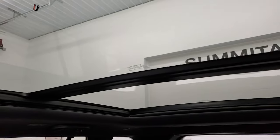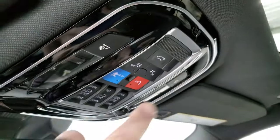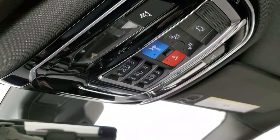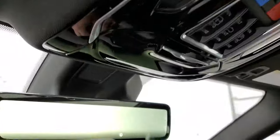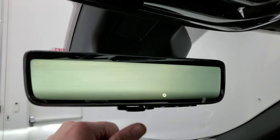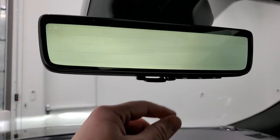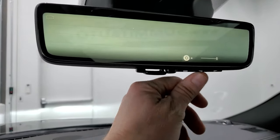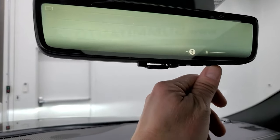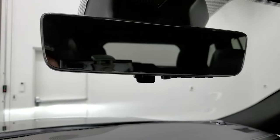This one also has the panoramic sunroof — second-row fixed glass with a power sunroof in the front. You have assist and SOS buttons up here, gloss black trim, and sunroof and sunshade controls. You also have HomeLink buttons for your garage door, security systems, and lighting systems. Then you get the rear view video camera display — it's actually showing a live video display of what's behind you. You can adjust the brightness and angle, or turn it off for a normal rear view mirror.